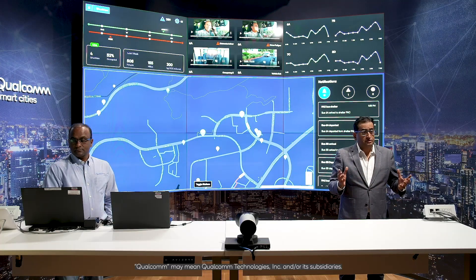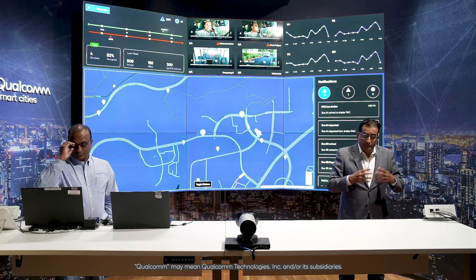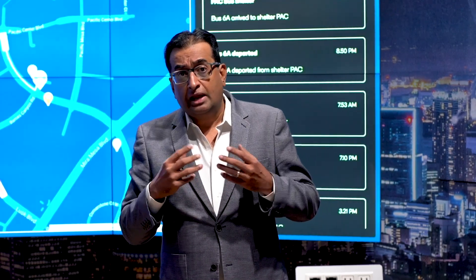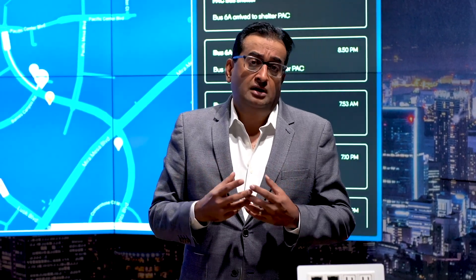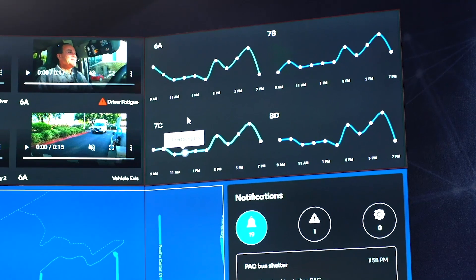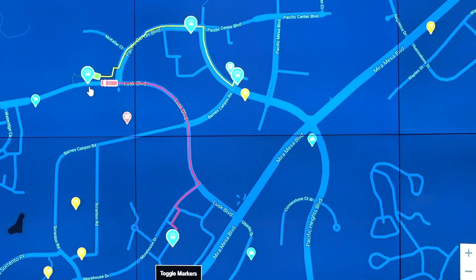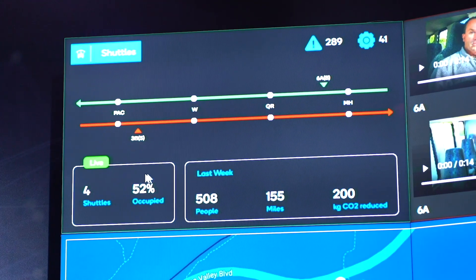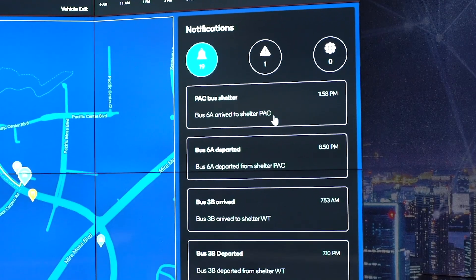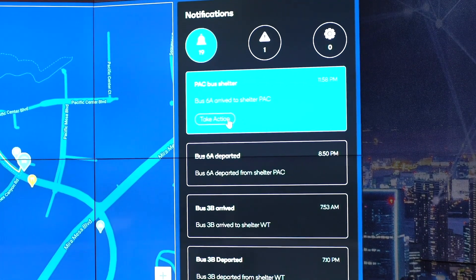Another very important use case implemented on campus is our smart transportation and fleet management. We have equipped the Qualcomm shuttles — which help employees commute from one building to another — with analytics and telematics products that Qualcomm enables. Let's take a quick look at the shuttles. It tells you how many shuttles are currently moving, their position and location on the map, occupancies and total capacity, and notifications of anything picked up by those cameras.